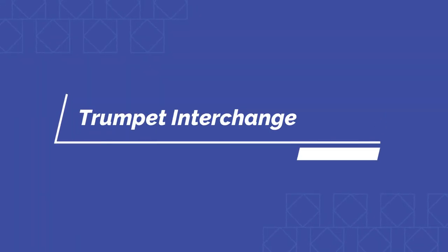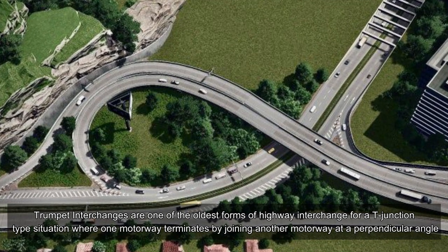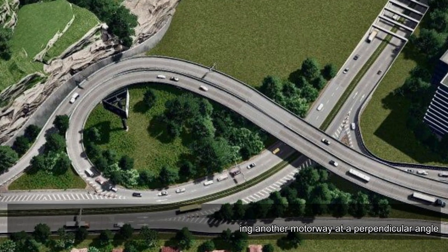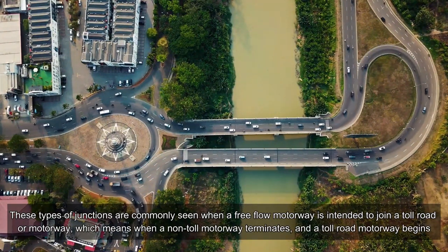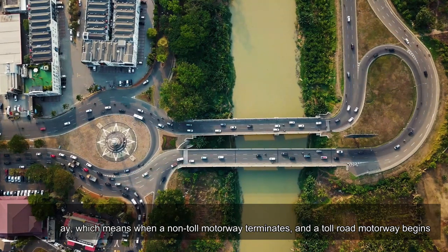Trumpet interchanges are one of the oldest forms of highway interchange for a T-junction situation, where one motorway terminates by joining another motorway at a perpendicular angle. These types of junctions are commonly seen when a free-flow motorway is intended to join a toll road or motorway — that is, when a non-toll motorway terminates and a toll road motorway begins.